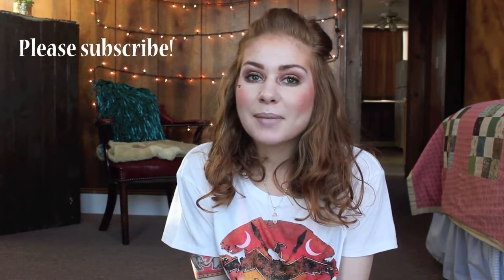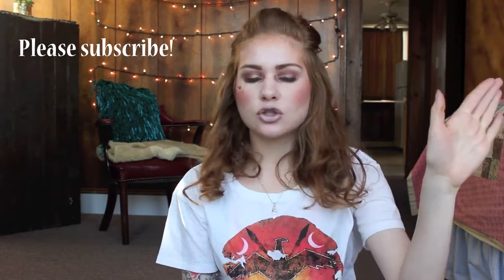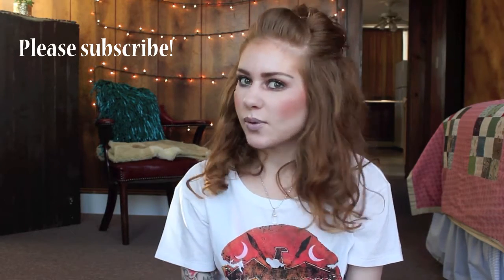Hey you guys, it's Julia, welcome back to my channel. Thank you for joining me today. Today I'm going to be showing you what is in my current makeup bag — this is the makeup bag that I just throw in my purse or work bag if I'm headed straight out the door. This is what I grab, and it's nothing too exciting, but I thought I would show you and share what I carry around with me for makeup.